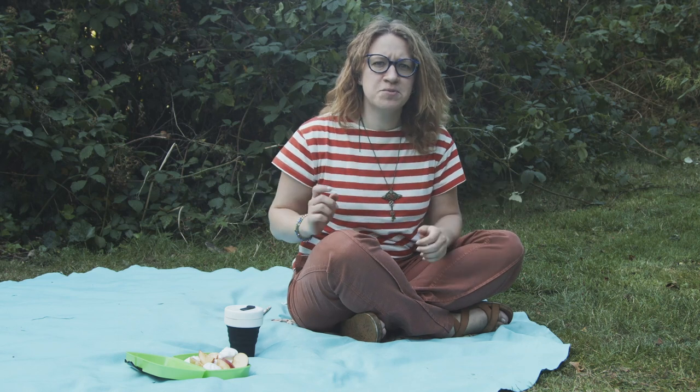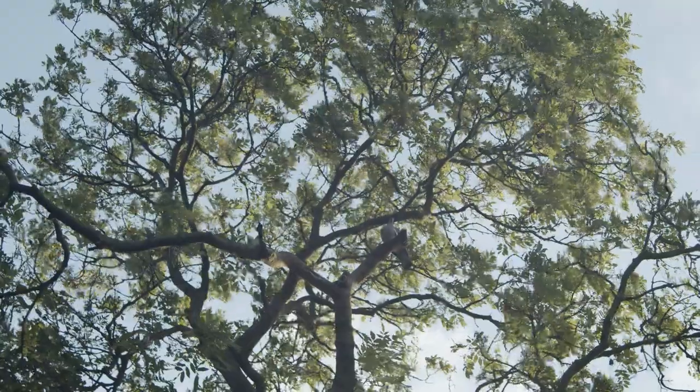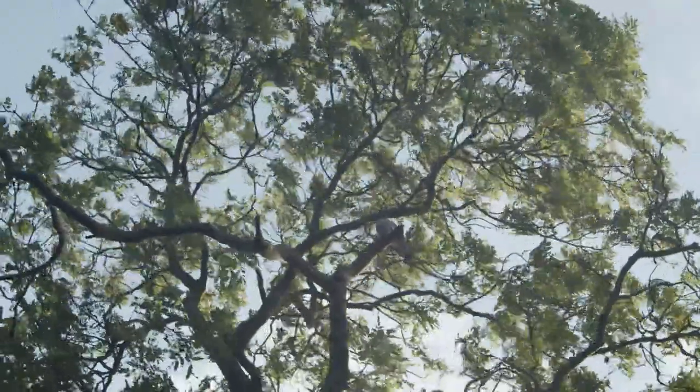Now, you might be wondering: why does a fly look so similar to a wasp or bee? The answer is very simple — it's a disguise. Just like this. Sort of.